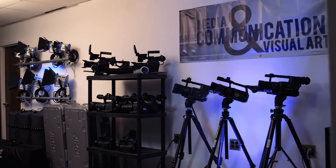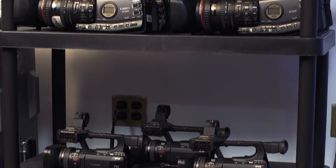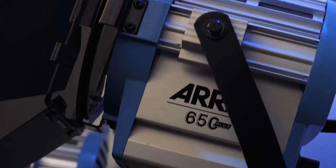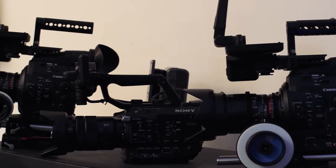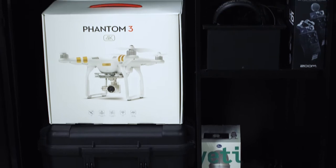From here, we go right into our equipment room. This is where we hold all the toys for each of our four majors. Every piece of equipment in this room can be used by our majors and our majors only. We have everything from professional lighting, audio, cinema cameras, and even 4K drones. Everything you find in this room can be found in any professional environment within the industry.